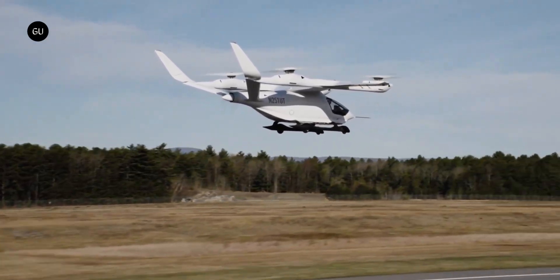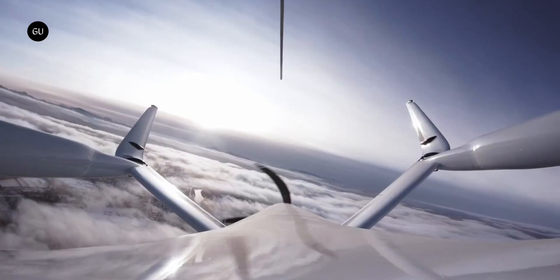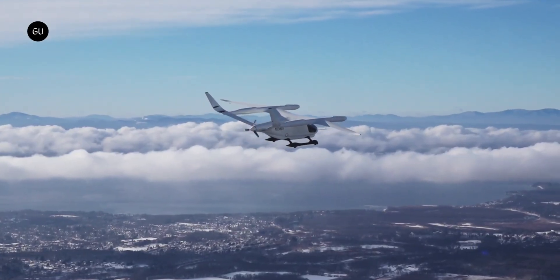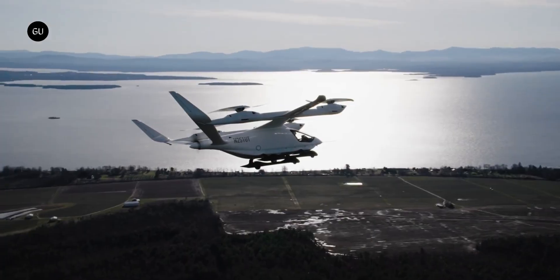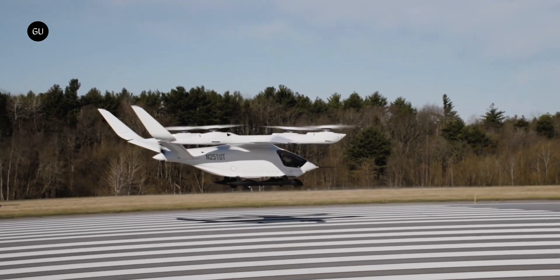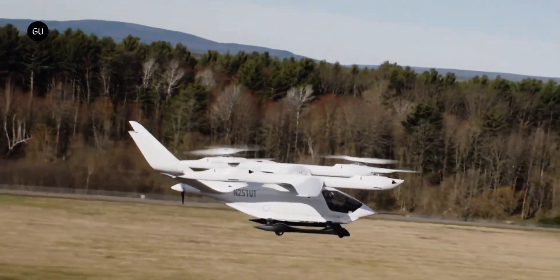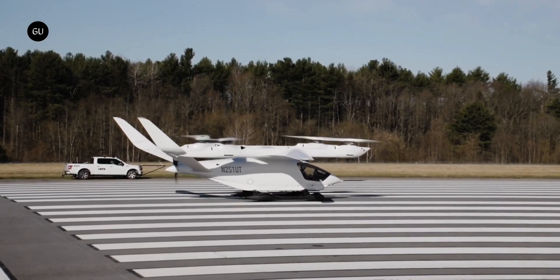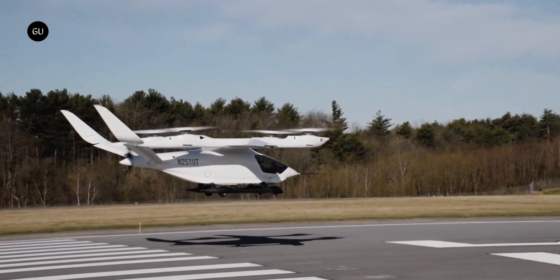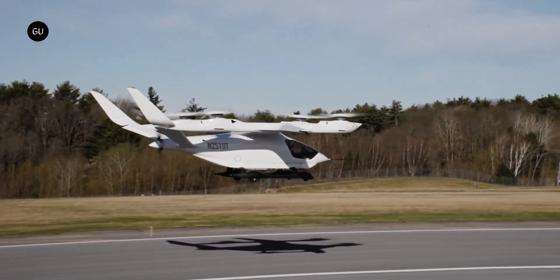A key milestone was achieved when it successfully completed a full transition flight — hovering, cruising, and returning to hover — with a pilot onboard, proving its real-world performance. The Alia 250's design, inspired by the aerodynamic Arctic tern, ensures superior flight efficiency and quiet operation. Its dual-role capability for cargo and passengers, combined with low noise and zero emissions, positions it as a leading contender in the move toward sustainable, efficient, and practical electric aviation.